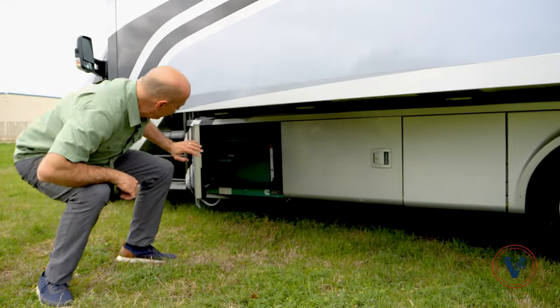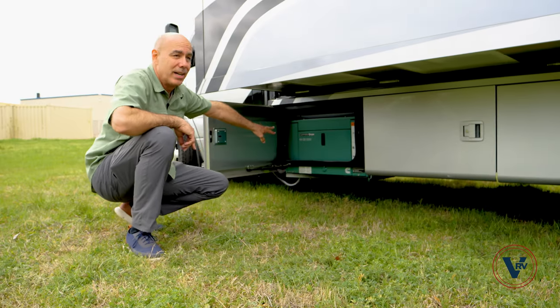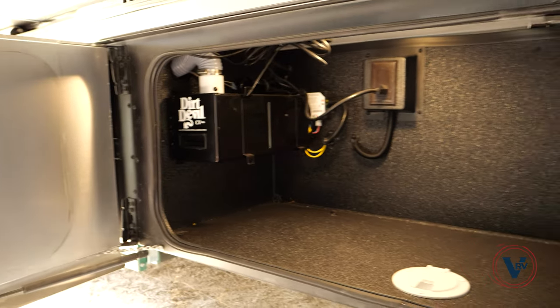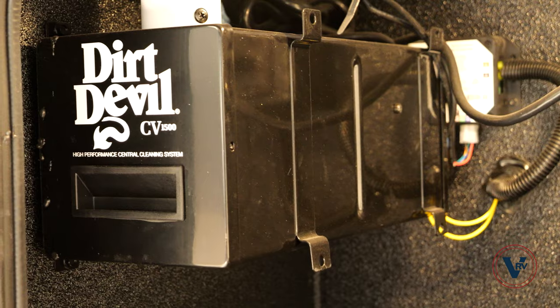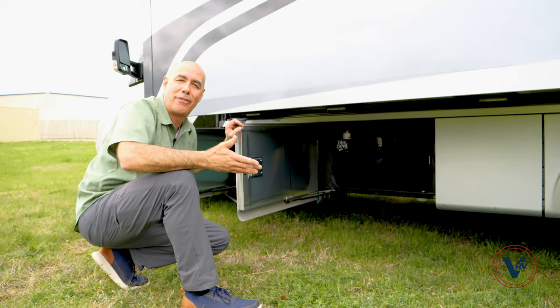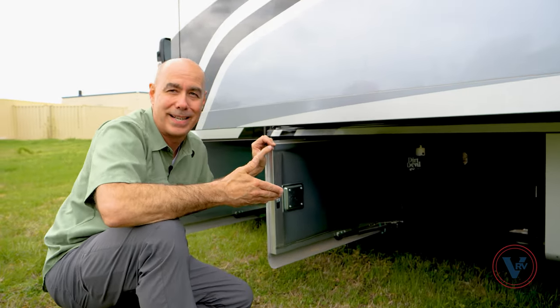Right here is our generator — this is a diesel-powered 3,200-watt generator. And right here is a storage compartment on what I call the utility side. Right away you see the Dirt Devil central vac system. So even though we're in a 25-foot coach, you have a central vac system, which is really fantastic.